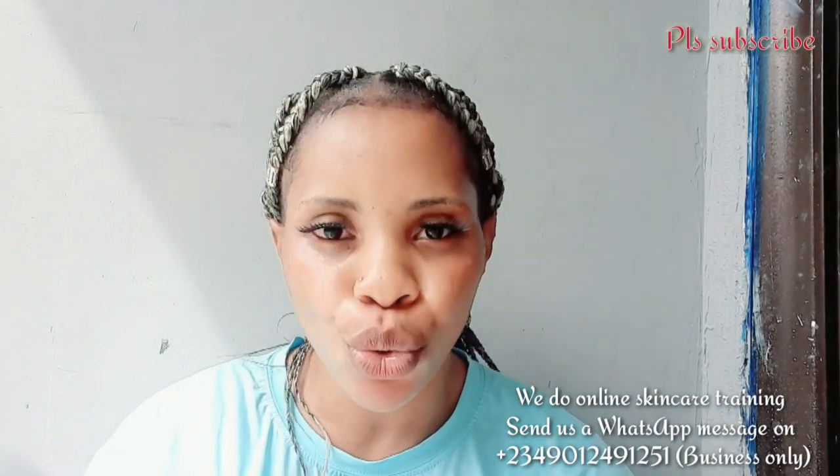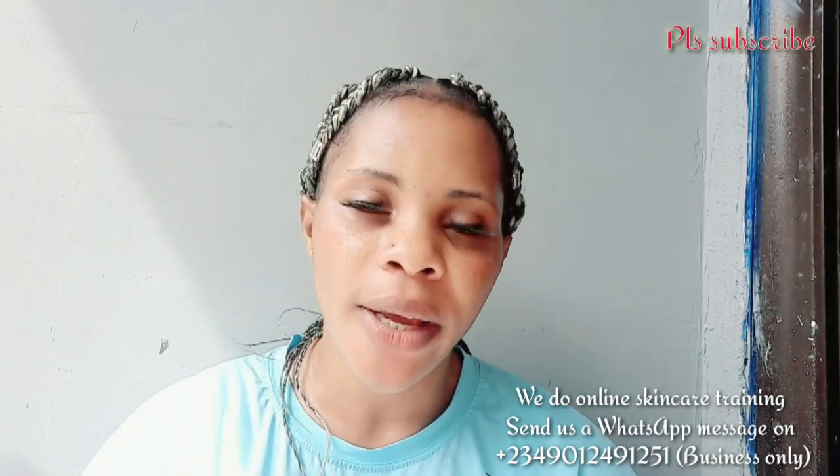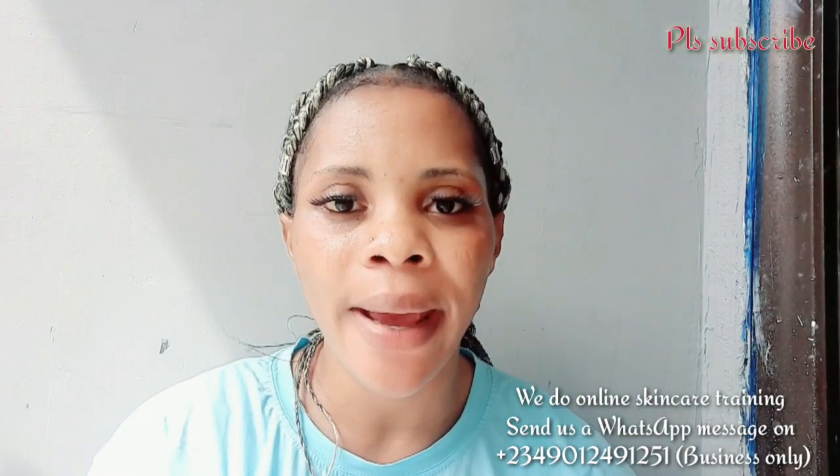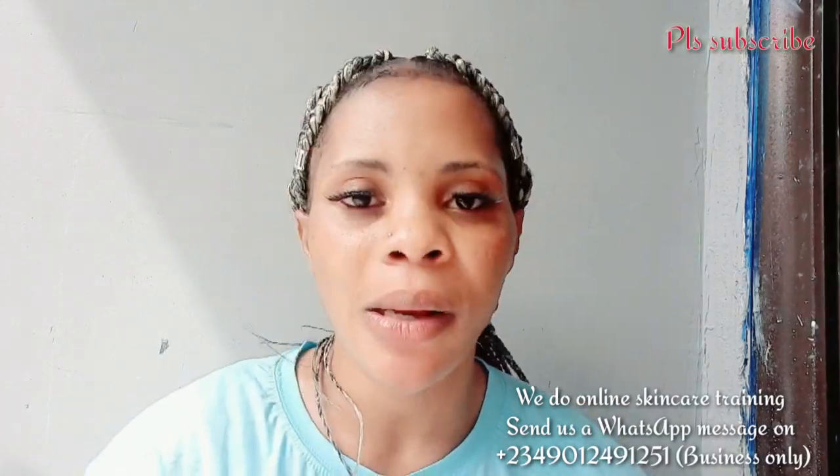Before you use this lotion, please make sure to get an exfoliating scrub. Don't just mix this lotion and start using it and then say it's not giving you results. Please get a body scrub and a good shower gel to use alongside it — that's when you'll get that yellow skin tone. Now I'm going to show you the ingredients you'll be needing.